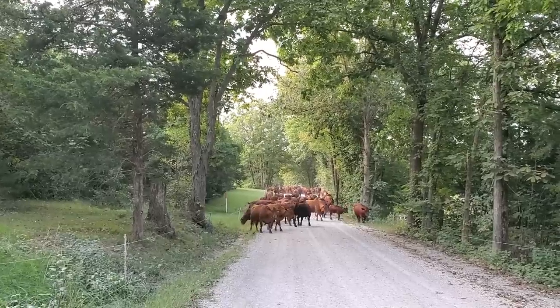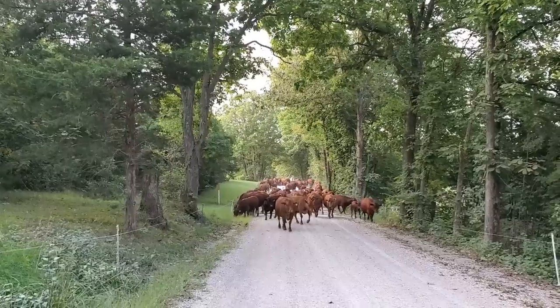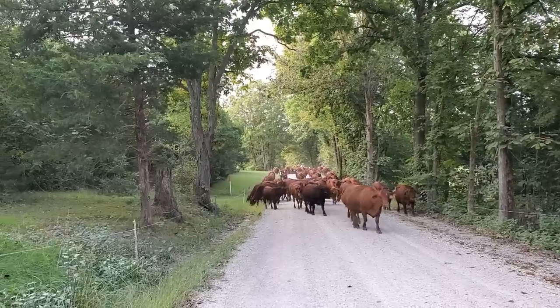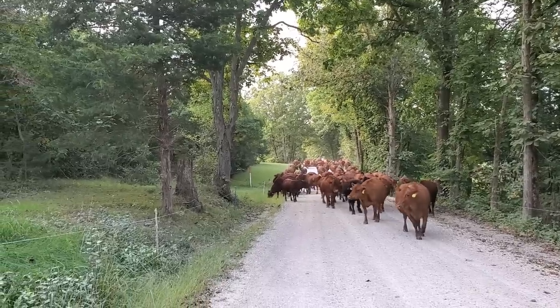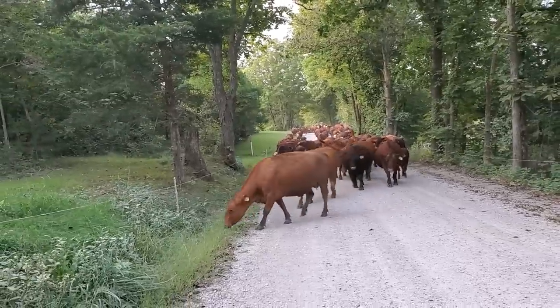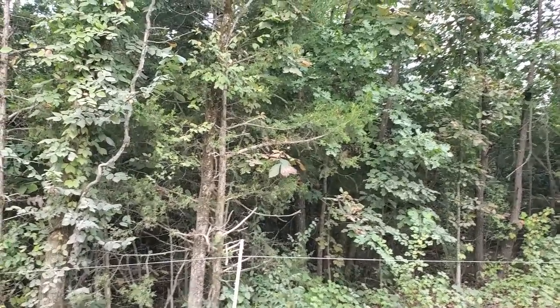We did put a cage on this morning — it's a wire cage in the back of the Kawasaki mule with my sister and brother-in-law. We've got a couple of young ones back there, just a couple days old. It's hot this morning and it's going to get hotter, so if they get tired we can always just pick them up and set them in that cage.